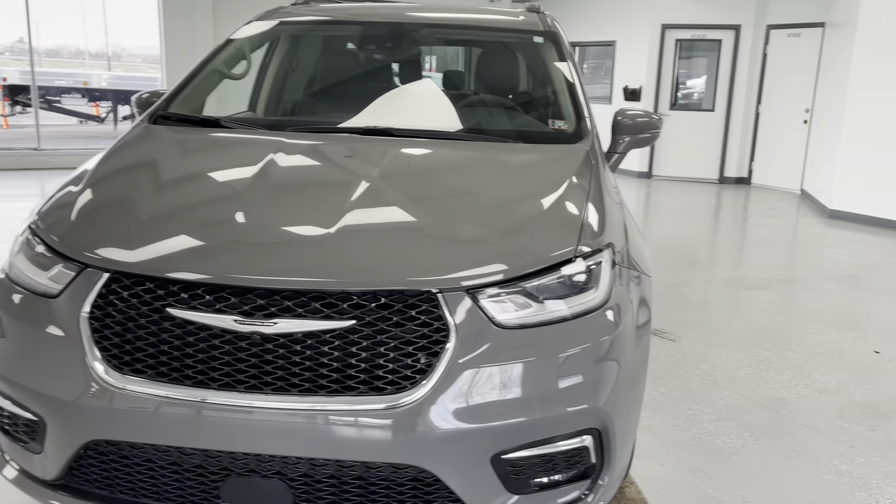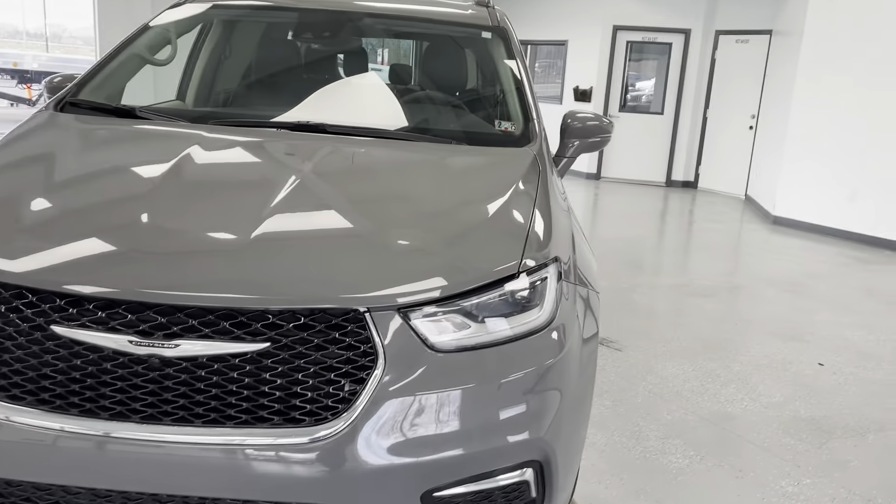As we get closer to the front of this vehicle, you'll be able to see that it is a beautiful ceramic gray clear coat with chrome and black accents, as you'll be able to see there on the front grille, as well as down around those fog lights. Those fog lights will help you out in inclement weather. Speaking of inclement weather, we'll come along here to the side and take a look at this vehicle's tires and wheels.